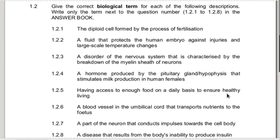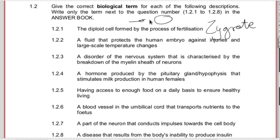The cell formed by the process of fertilization is called a zygote - that's when the sperm cell and the egg cell meet and fuse. Notice they ask you what is the cell - the answer is zygote. They could also ask you what is the process, and if it's the process, it's fertilization.